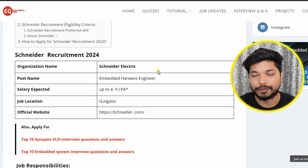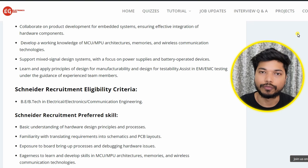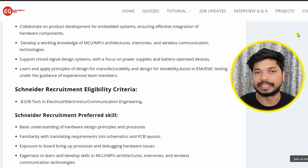Schneider Electric is hiring for the post of Embedded System Engineer. The salary you can expect is between 4 to 9 LPA. Both freshers and experienced candidates can apply, and the job location is Gurgaon. As a hardware engineer, you will be responsible for hardware designing and PCB designing. Candidates from B.E./B.Tech in Electrical or Electronics can apply, and you should have a basic knowledge of PCB designing and hardware designing.